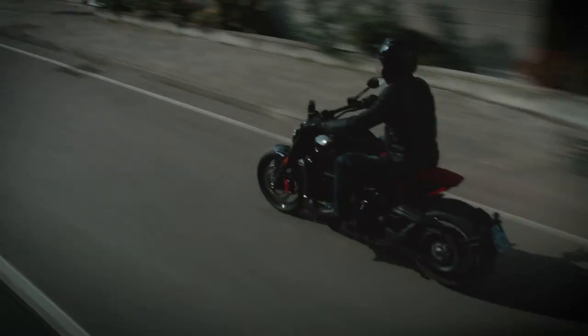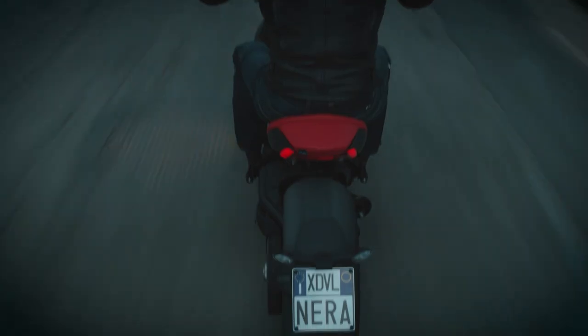So in today's video, I'm going to share my impressions of the newest member of the Diavel family and what makes it stand out from the rest.